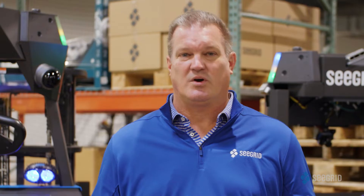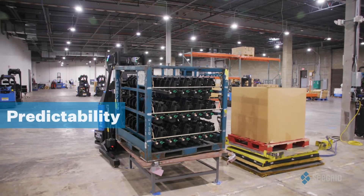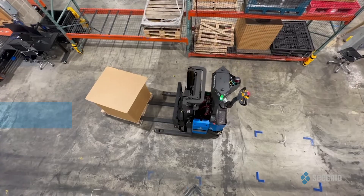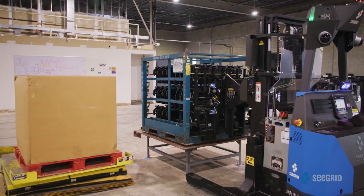For those of you familiar with the robotics space, you're well aware of the long-running debate between AGVs and AMRs. Supposedly, AGVs offer predictability while AMRs offer agility. Well, at Seagrid, we're unique in that our AMRs offer both.